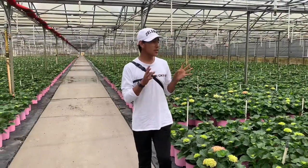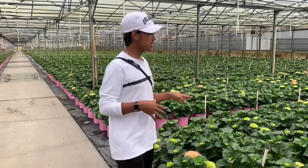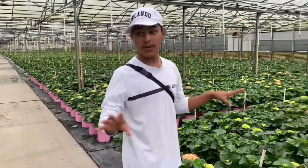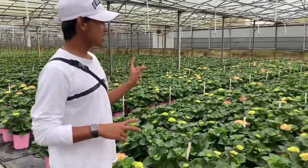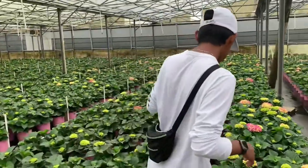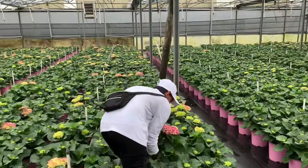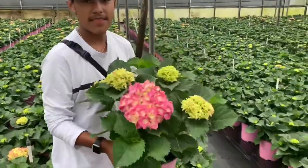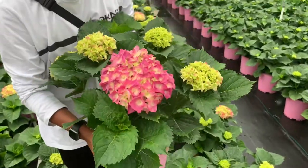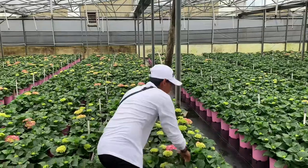We're in one of their greenhouses with so many hydrangeas. This variety — this pink one — is called Merit Supreme. Look how pretty that is: such a beautiful hot pink color with creamy, yellowish eyes.